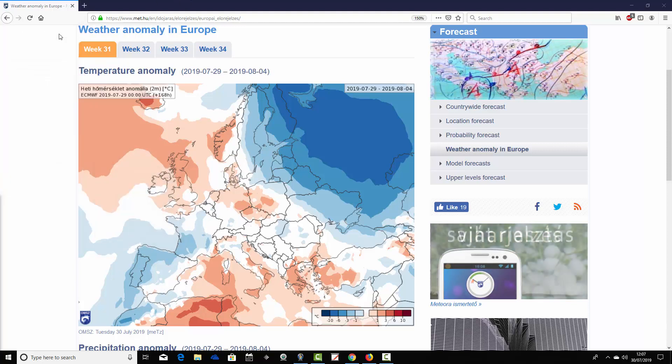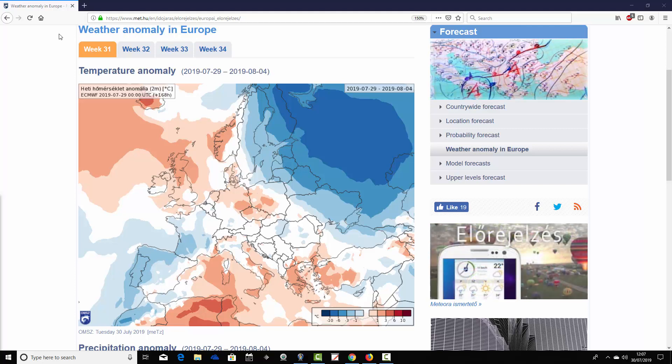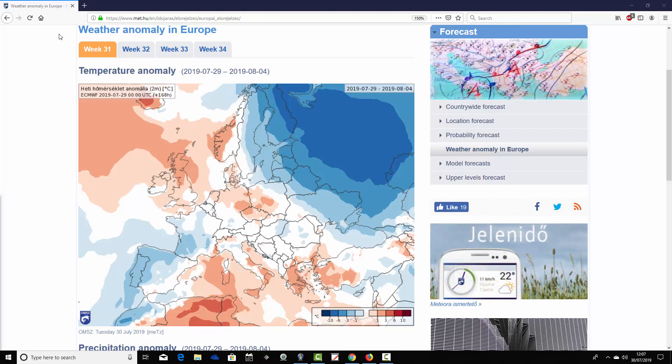We'll start off with the week one temperature anomaly. We're at the Hungarian Met Office by the way, so a big thank you to Ben for supplying the charts. We're starting with the week one temperature anomaly — this is week 31 for the year.